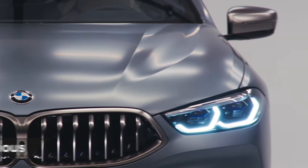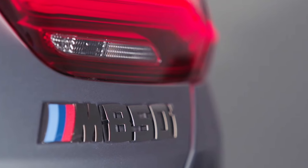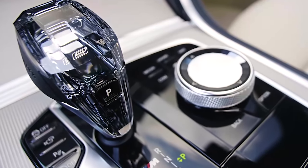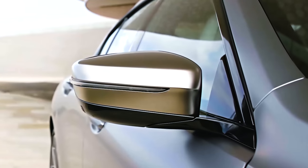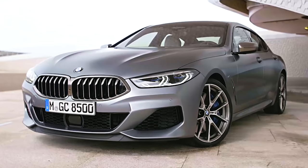The new 8 Series Grand Coupe comes with basic autonomy, such as automatic emergency braking, as standard. But to get the cleverest self-drive kit, you'll need to specify the Driving Assistant Professional package. Select that in the configurator and your 8 Series will be able to drive and steer itself on the motorway and in traffic. It also adds Evasion Assist, which can automatically help steer you around an object if it thinks you're going to crash into it.